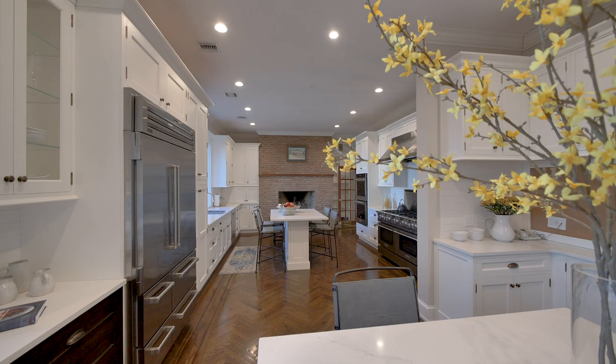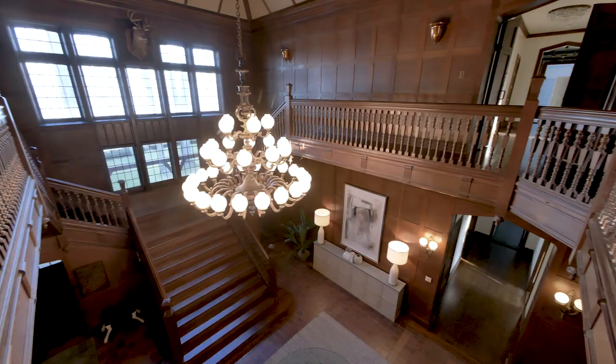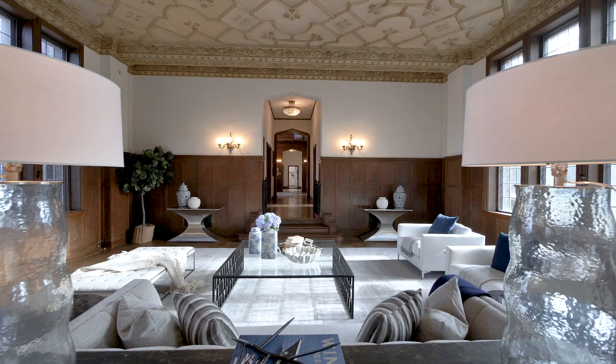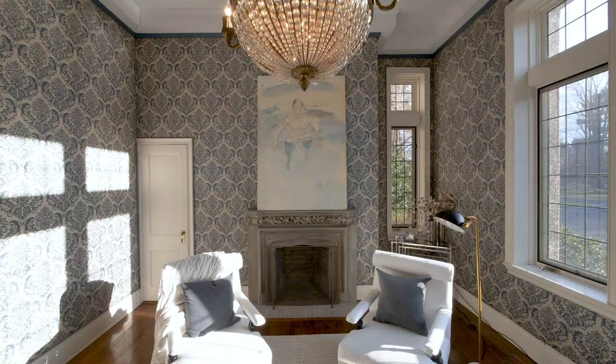The home offers numerous superb bedroom suites for family and guests. With far too much detail and history to feature in a short amount of time, this preview is merely an introduction to the wonderful estate of Panfield, which, set in the perfect location, deserves its place as one of the region's finest homes.